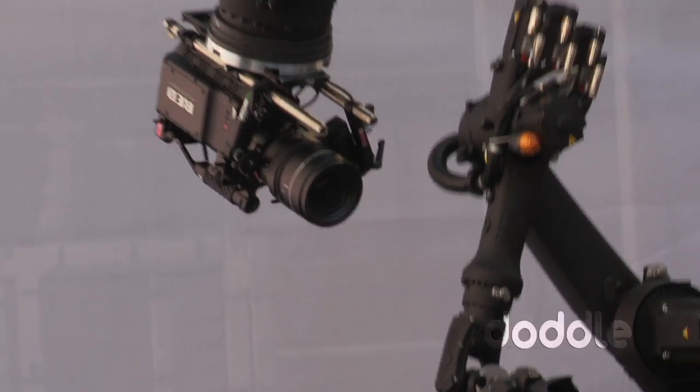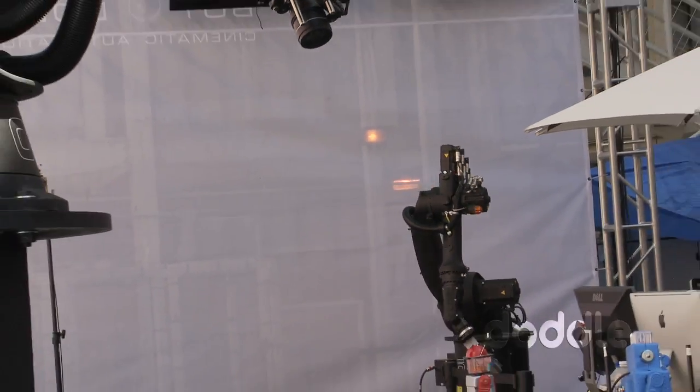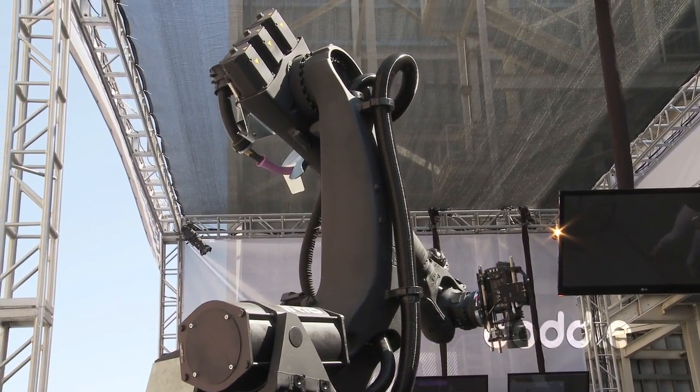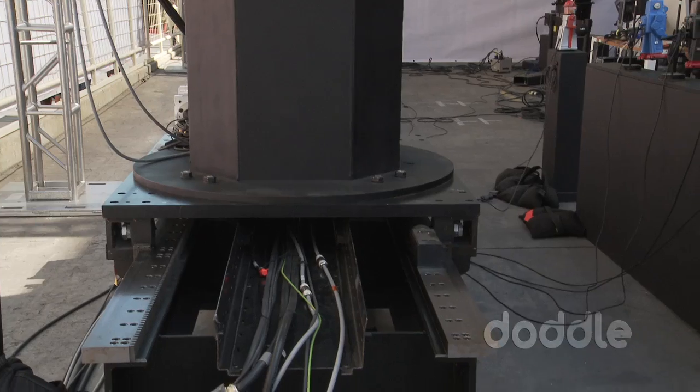We actually have robots that are larger than this — robots that hold a thousand pounds — and we use them to move set pieces and to move people in front of cameras. For example, if you're trying to make somebody fly or put somebody on a broomstick, you might use a system like this, put a rod on the end, and we have software that allows us to move the actor while the robot figures out all its own motion. We also have very small robots that are far more manageable, to get into tighter spaces or to move around.